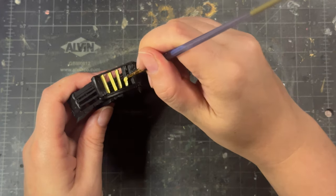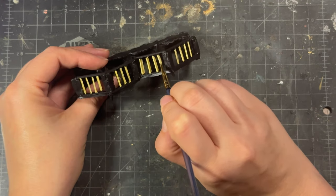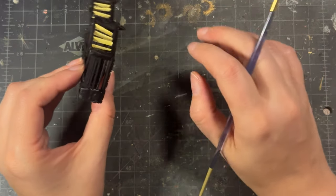Only in crafting do you base paint something solid black just to repaint it the exact same color that it was before you base painted it.